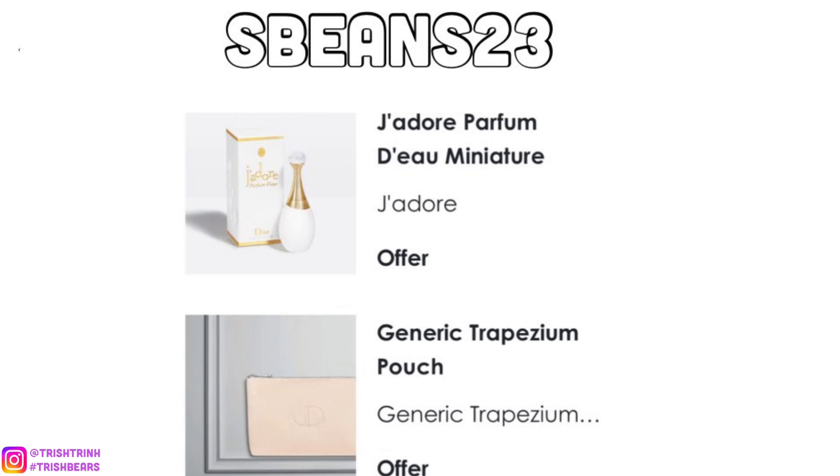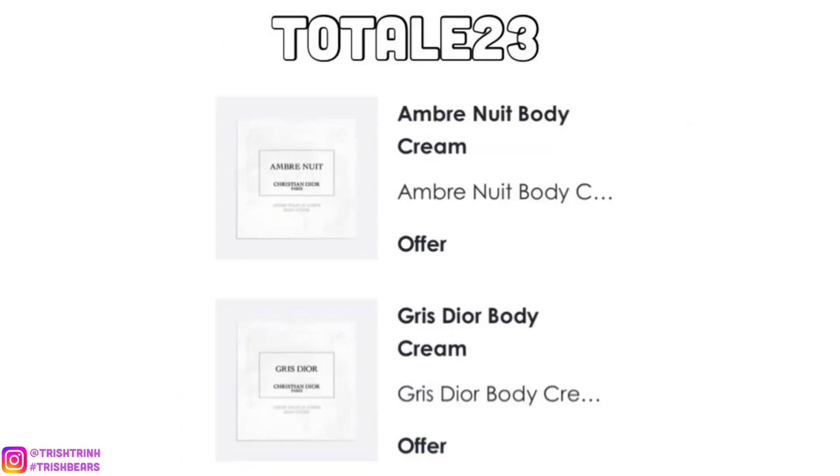The next code is SBEANS23. For this code, you would get a deluxe size of the J'adore Doe fragrance — which again is alcohol-free, so it's okay to get on your hair and skin — and a really nice Dior makeup pouch that's pretty big and will fit a lot of items.